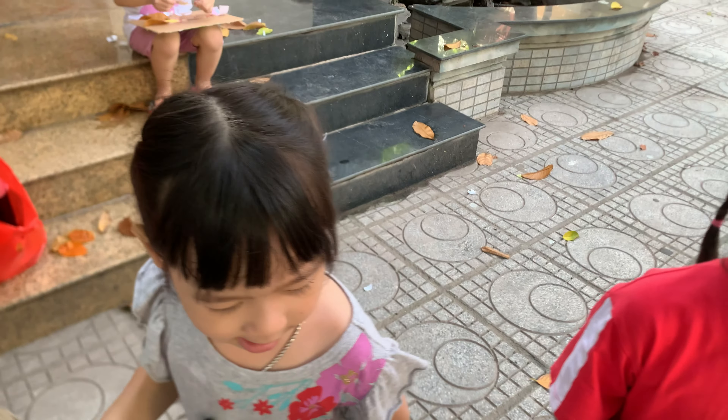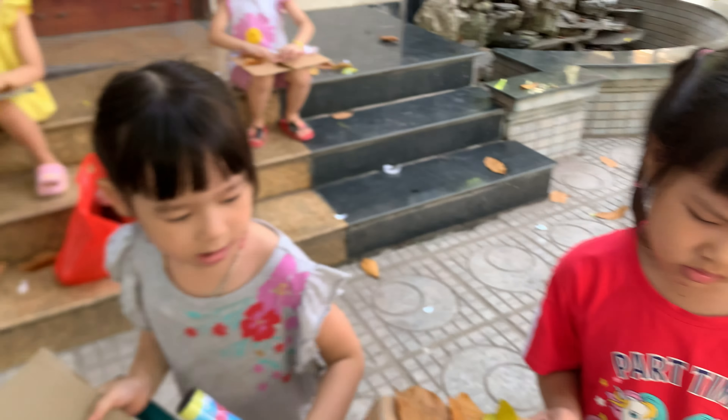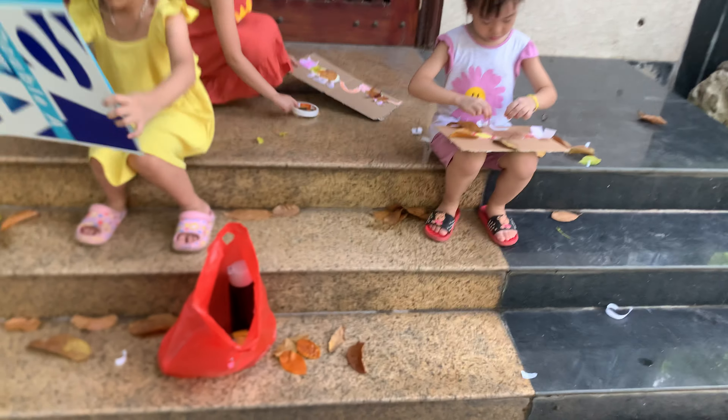How about the body of the mouse? Oh no! Try your best to make it.